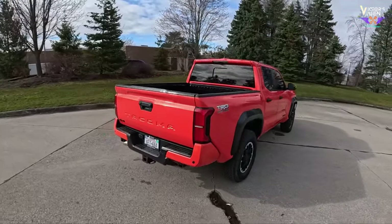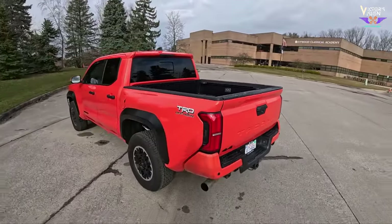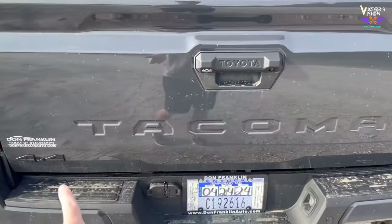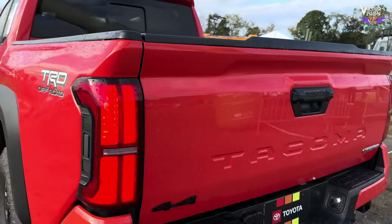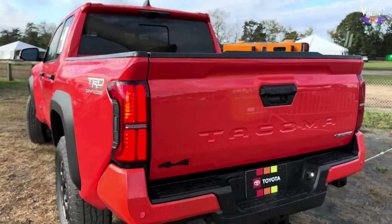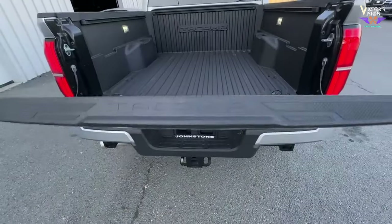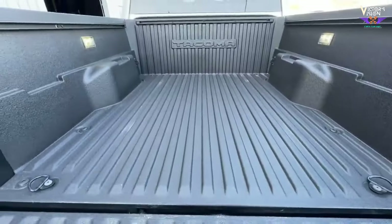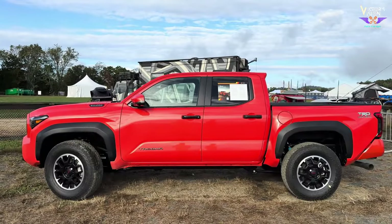Moving to the rear, the Tacoma TRD Off-Road continues the robust theme. A sturdy tailgate with the Toyota logo sits above the rear bumper. LED taillights provide visibility and add a modern touch. Keep an eye out for additional features like a tow hitch or bed liner, which enhance functionality.